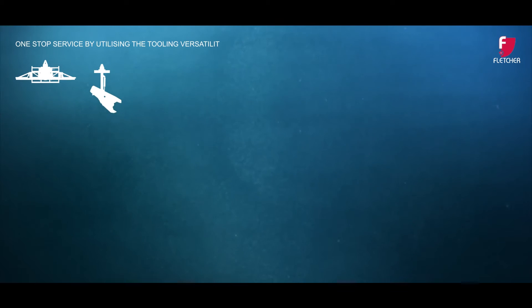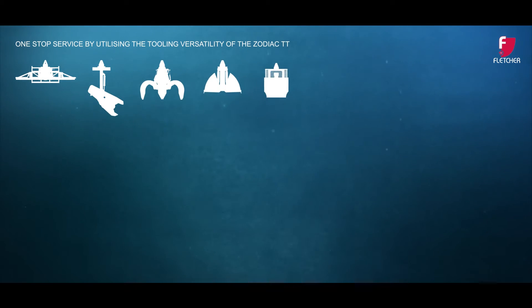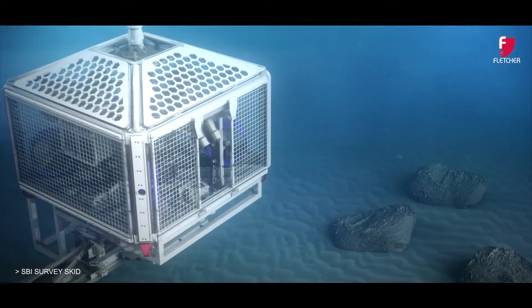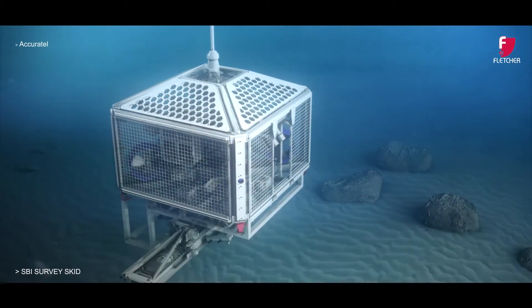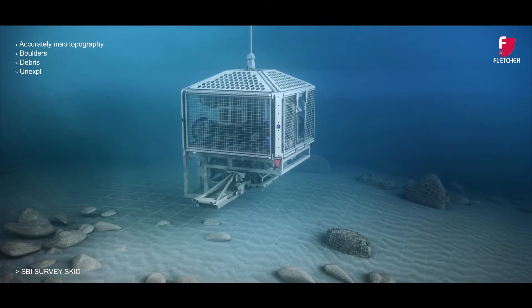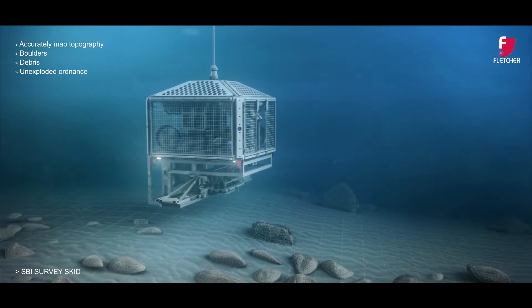Fletcher offer a one-stop service by utilising the tooling versatility of the Zodiac TT. For route surveys, our SBI survey skid allows inspection to accurately map topography, boulders, debris and potential unexploded ordnance above and below the seabed.